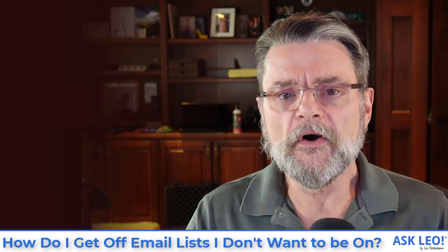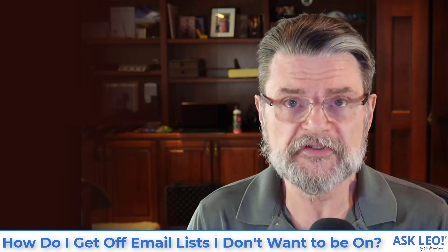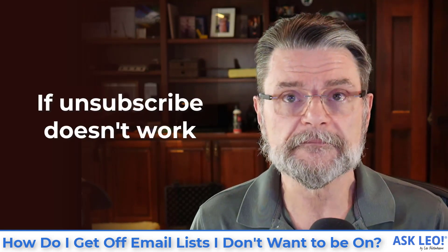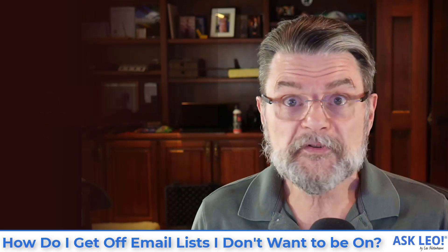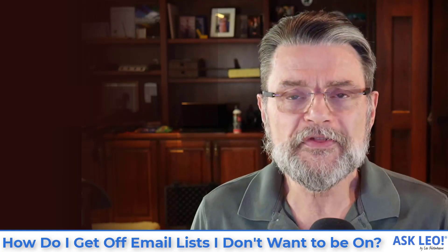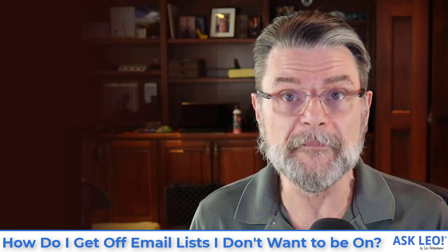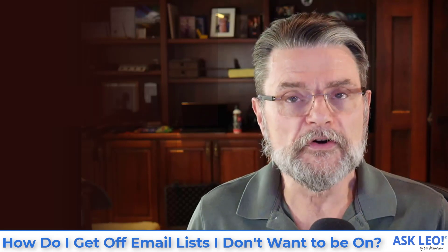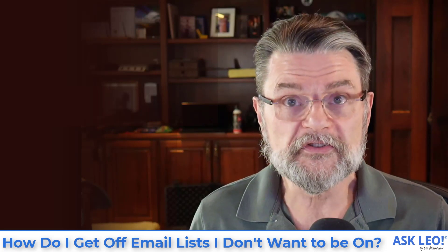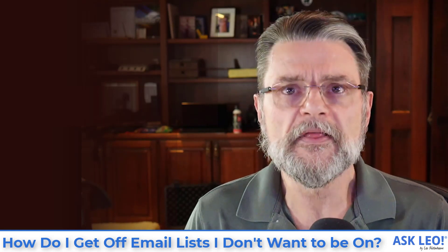Now, unfortunately there are two caveats. One is if you did ask for it and you hit unsubscribe, but they keep sending it to you anyway — it just became spam. By unsubscribing, anything further they send you is by definition unsolicited — it is spam. If they're not paying attention to their unsubscribe link, the only recourse you really have is to start marking the subsequent emails from them as the spam they have become.